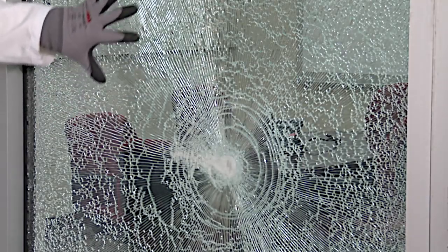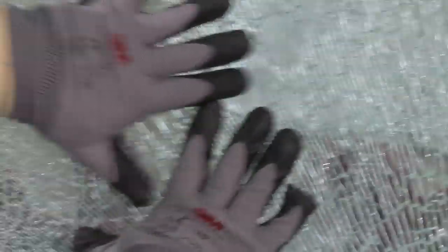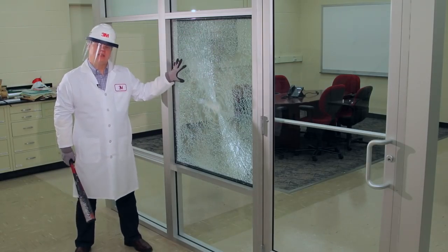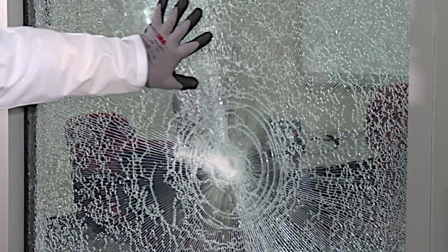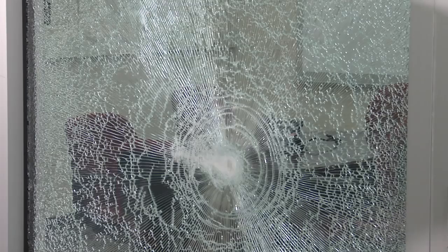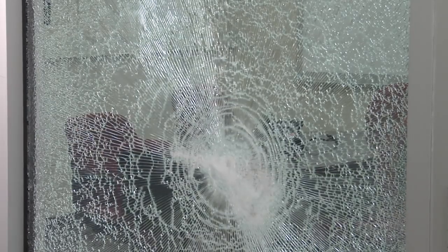You can see that the glass is broken but contained in place by the film. The whole broken glass with film on it is contained in place by the attachment system. It's much more difficult for somebody to try to get through this now. Someone tries to break the glass but they can't enter the space.